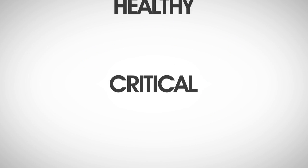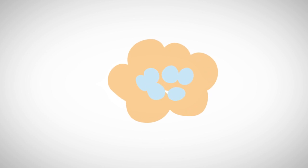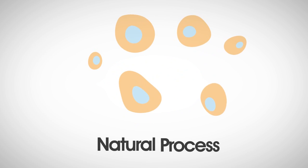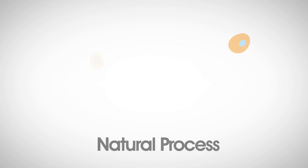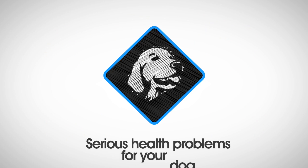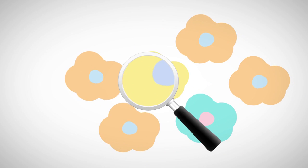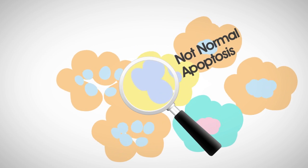It sounds scary, but it is beneficial, even critical, in order to stay healthy. Apoptosis is the natural process that gets rid of old or mutated cells by having them break apart and leave the body gently. Sometimes cells grow rapidly and uncontrollably, and that can cause a whole host of serious problems for your dog. Those out-of-control cells are not experiencing normal apoptosis.